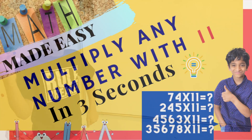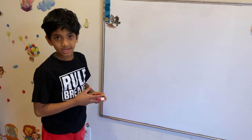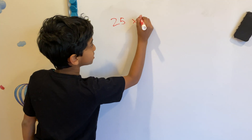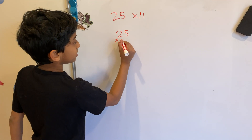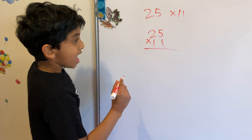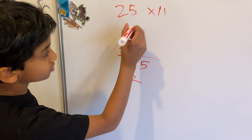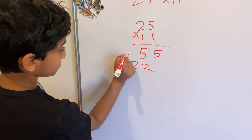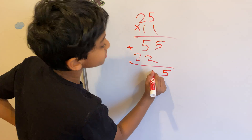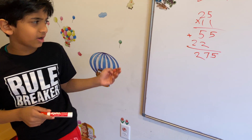Let me start with a simple number. I'll first show you the regular way and then my super trick. Let's start with 25 times 11 in the regular way. 5 times 1 is 5, 5 times 1 is 5, 2 times 1 is 2, 2 times 1 is 2. If we add them together: 5 plus 2 is 7, and then 2 — so 275. That took around 15 seconds.